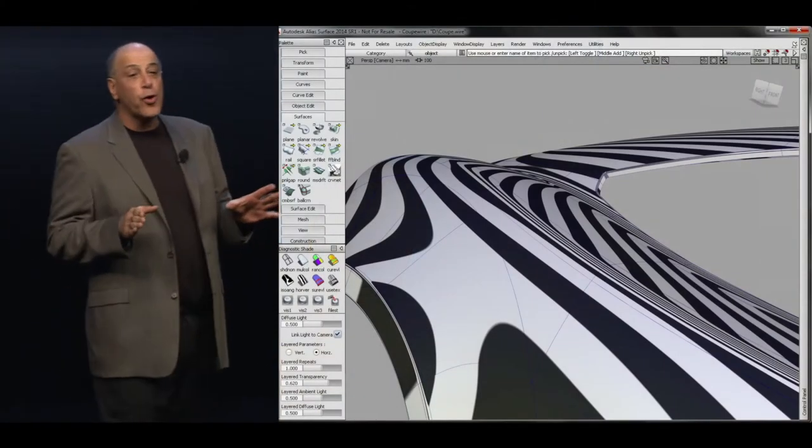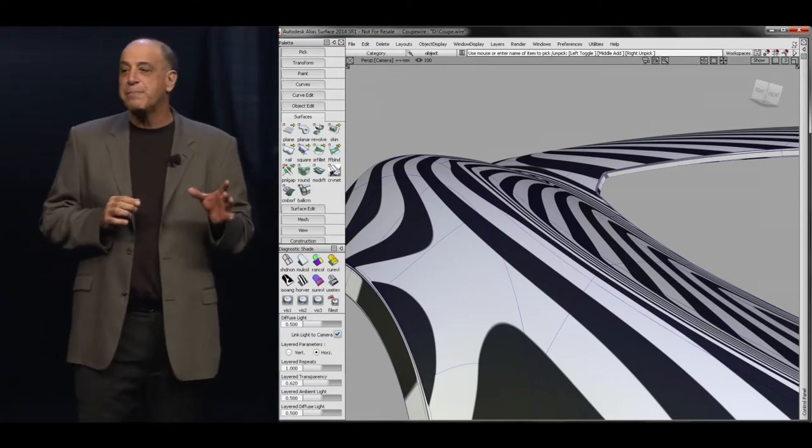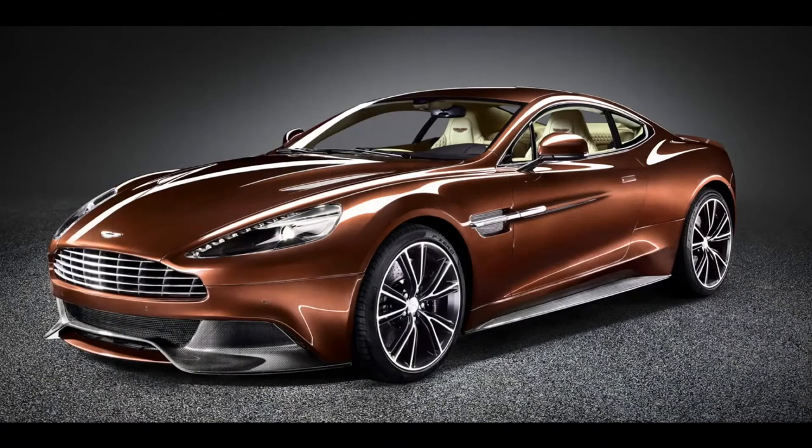Thanks to this new workflow, Aston Martin has been able to build the best car they've ever made and got it to market in record time.